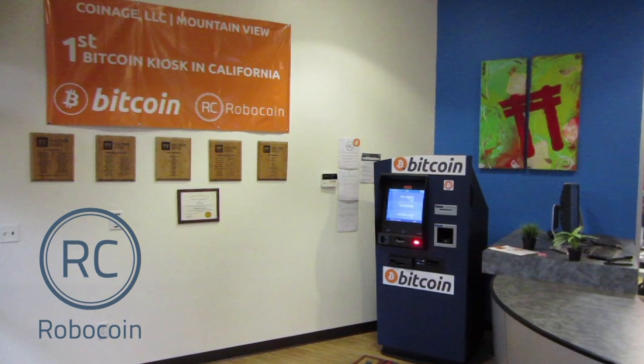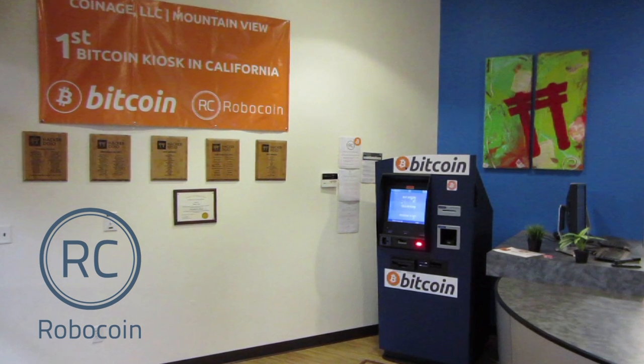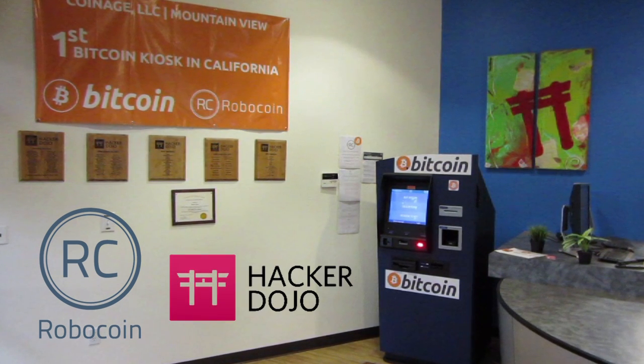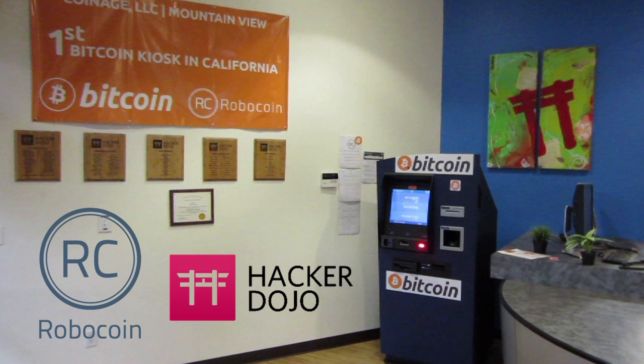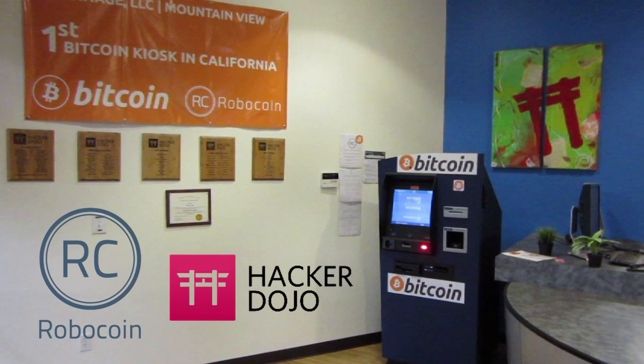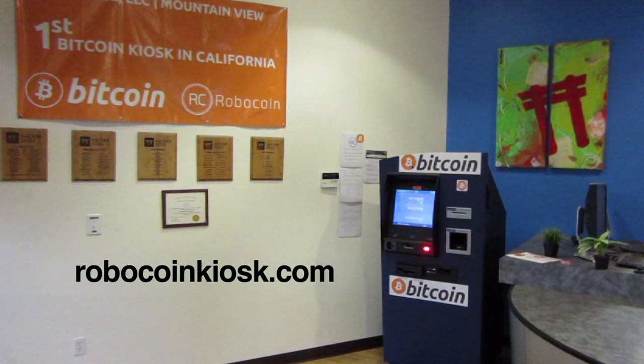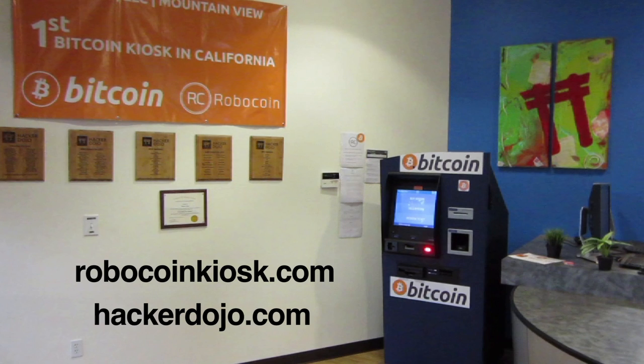Robocoin kiosks are available worldwide. Coinage LLC operates the kiosk at Hacker Dojo in Mountain View, California, which is available to the public 8 a.m. to 10 p.m. seven days a week. For more information, visit robocoinkiosk.com or hackerdojo.com.